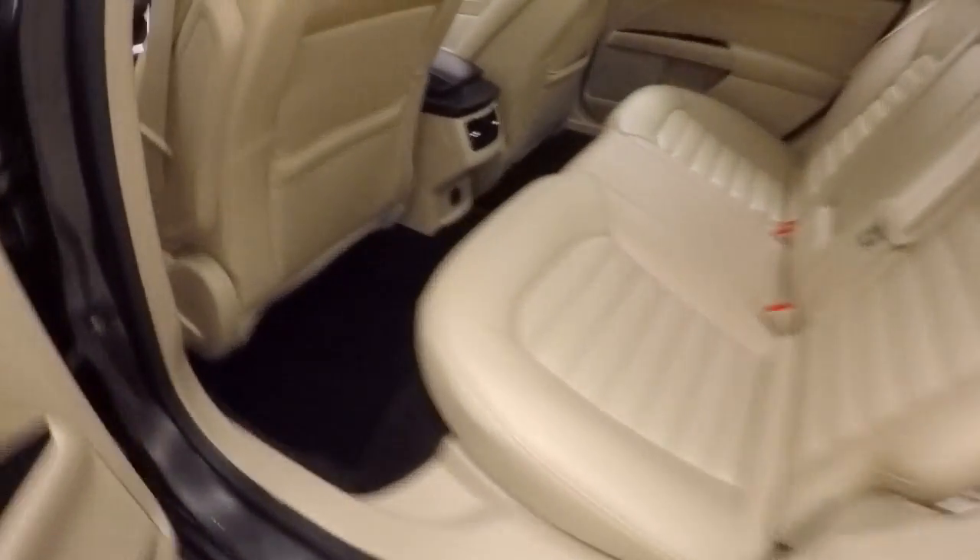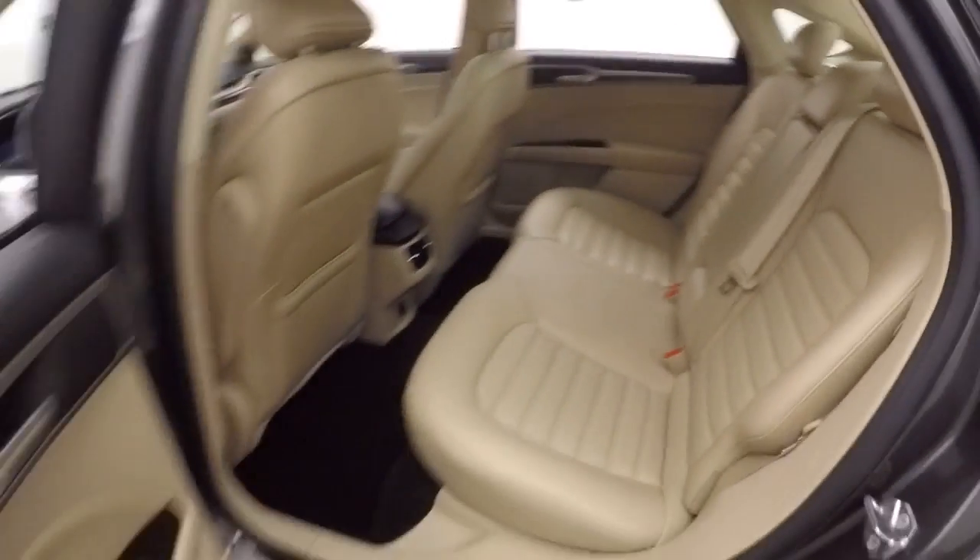Nice alloy wheels, tons of space in the interior, nice bright interior.